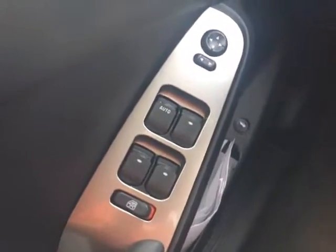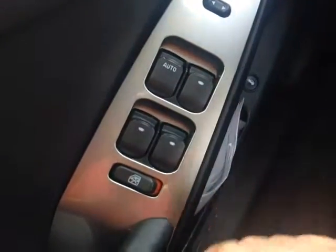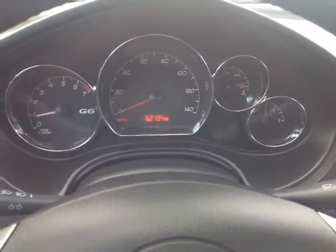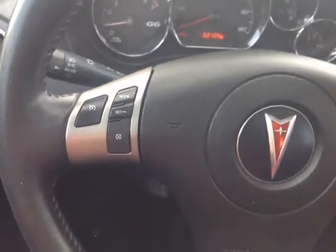There's a long list of power options here, starting with the power mirror controls, power windows — you can lock them with this switch here — power locks, adjustable pedals, and interior cabin lighting. Fog light controls. Very well animated instrument panel with all your trip information. As you can see, 62,134 miles on the odometer.